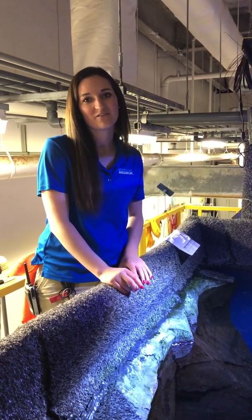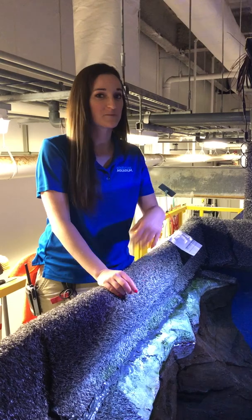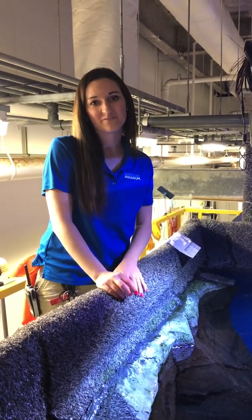Hi, I'm Sam. I'm a biologist at Adventure Aquarium, and today we're going to be answering some of your questions that you submitted about our giant Pacific octopus.